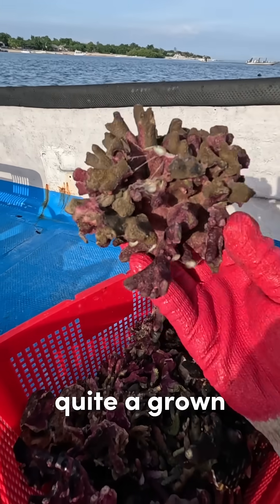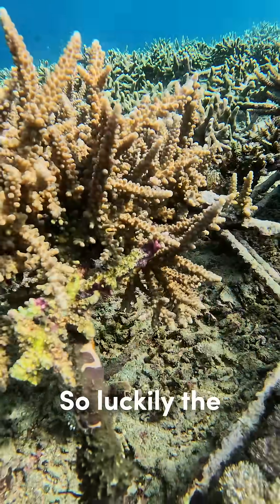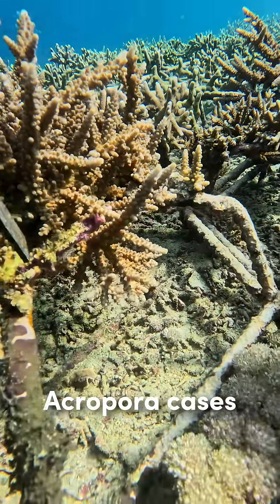This one is already quite a grown poritis coral that got covered with peeling sponges. So luckily there is the acropora case.